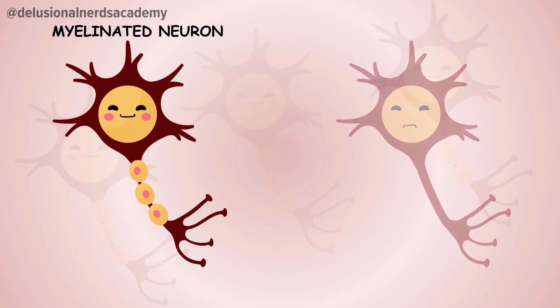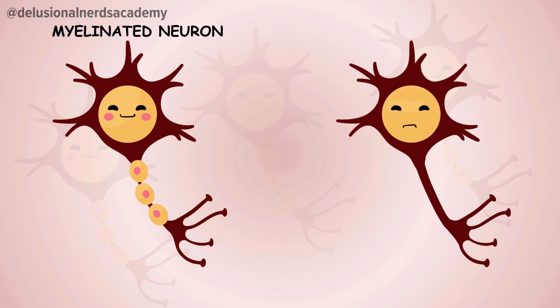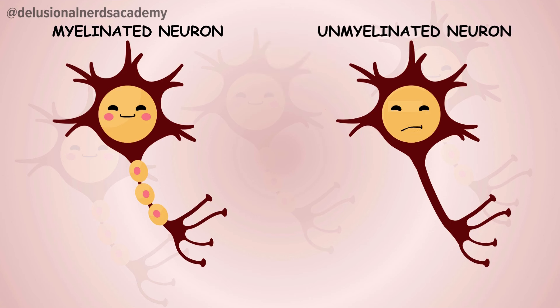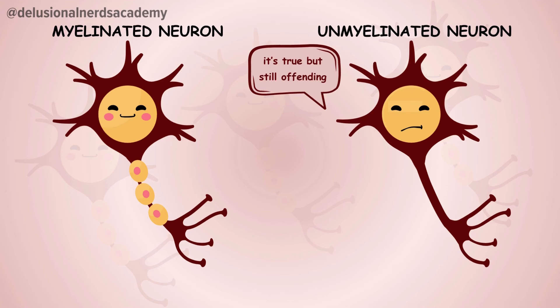Then what about the neurons that aren't wearing those myelin jackets? Well, no offense to them, but these neurons are pretty slow. The unmyelinated neurons might get the message across, but they can be a bit forgetful and less efficient as compared to the myelinated ones. It's like snail mailing a message to someone — it gets there, but takes sweet time.